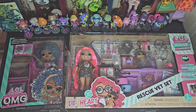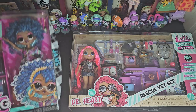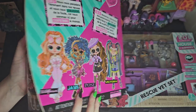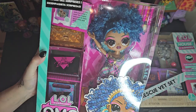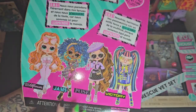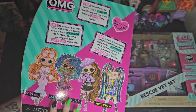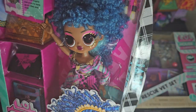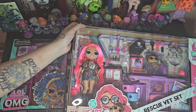Hi you guys! I have two OMGs to unbox with y'all. This one is Jams — I couldn't think of her name because I don't see it on the front of the box. I already have Wildflower, which I unboxed with y'all. I just need two more but I'm waiting for a sale, so I just got Jams for now because I really wanted her. And then I also got the Rescue Vet.